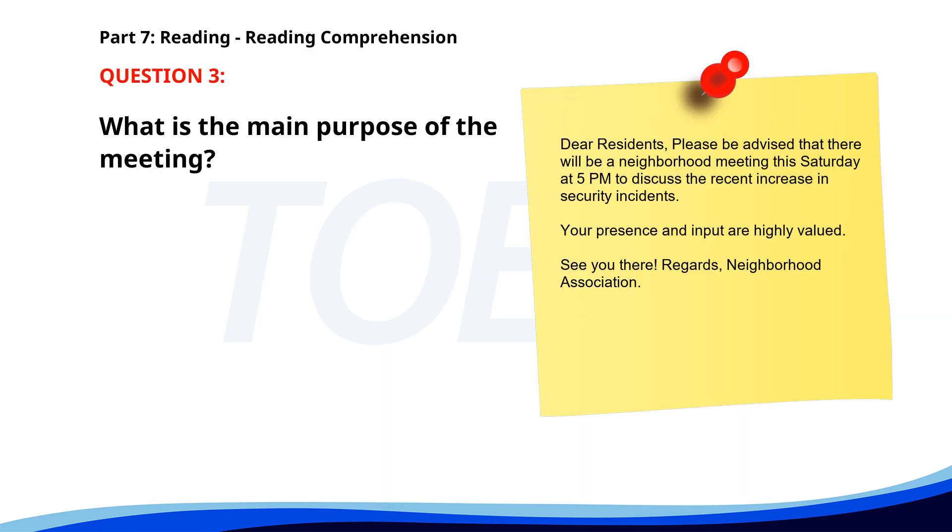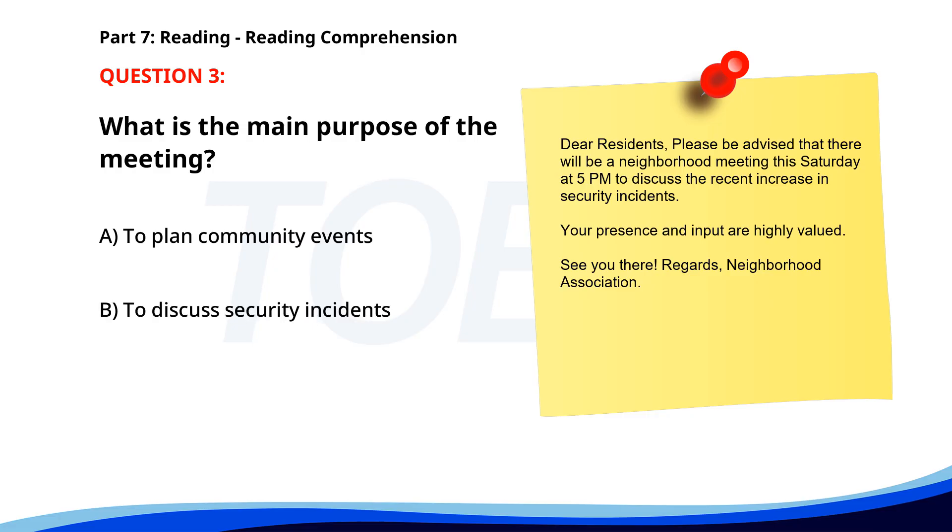Number 3. Dear Residents, Please be advised that there will be a neighborhood meeting this Saturday at 5 p.m. to discuss the recent increase in security incidents. Your presence and input are highly valued. See you there. Regards, Neighborhood Association. What is the main purpose of the meeting? A. To plan community events. B. To discuss security incidents. C. To introduce new neighbors. The correct answer is B: To discuss security incidents.